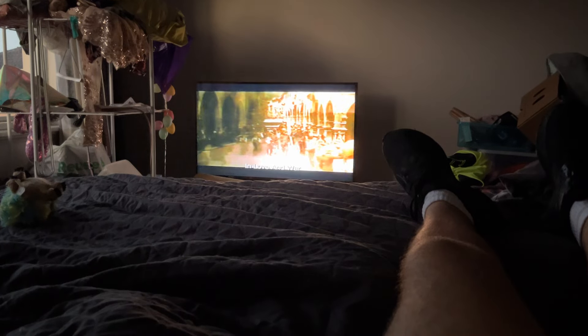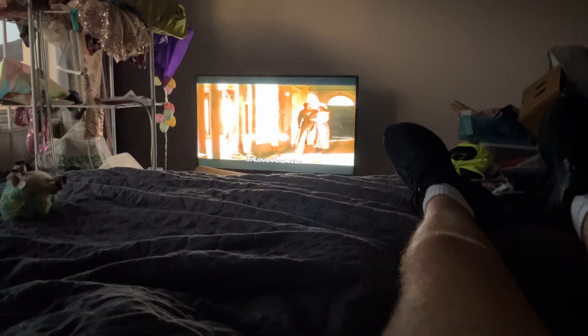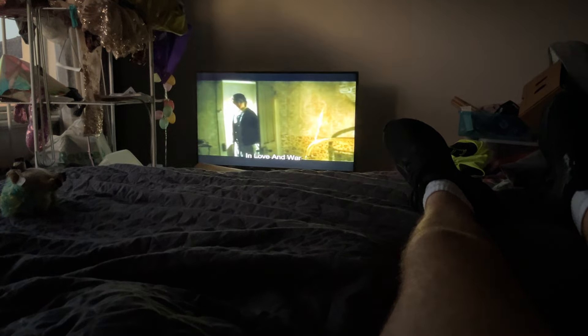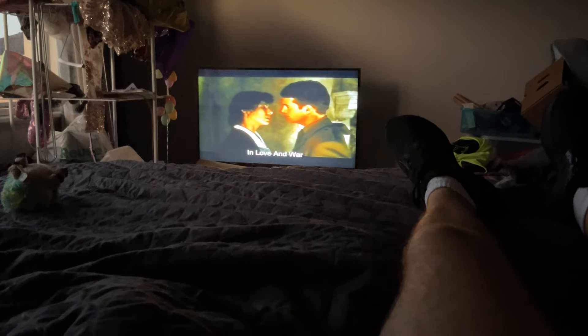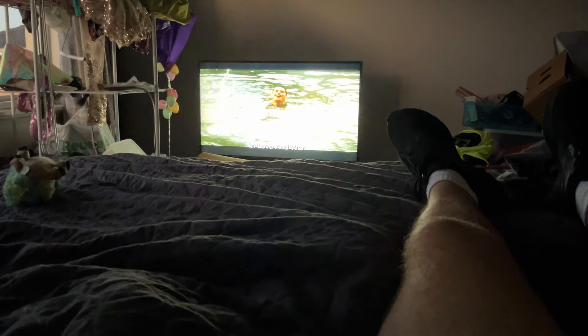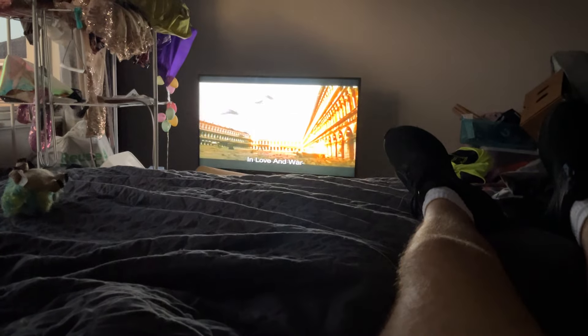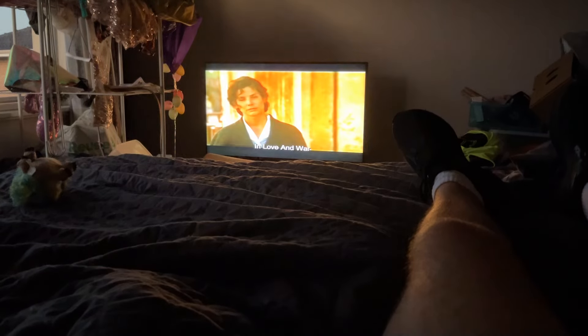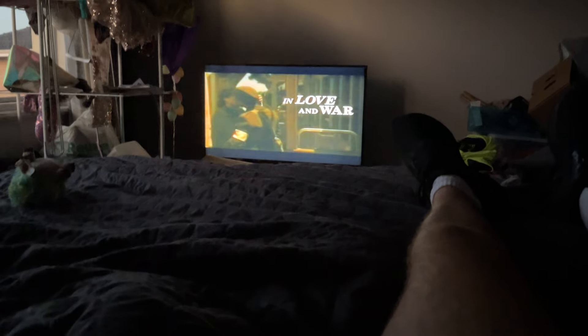From director Richard Attenborough comes an epic story of courage in a time of fear, and a true story of love in a time of war. It wasn't supposed to be like this. We were gonna be in the most beautiful place on God's earth. Close your eyes. I love you. Sandra Bullock, Chris O'Donnell. In Love and War.